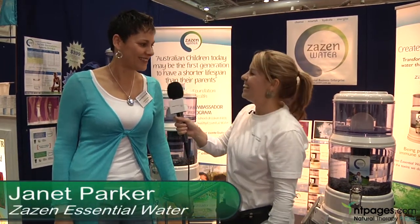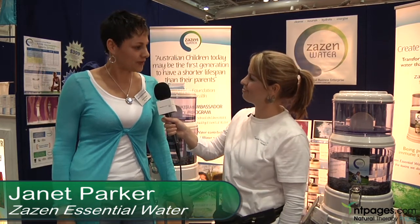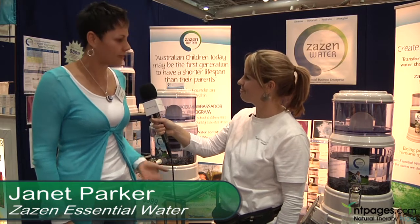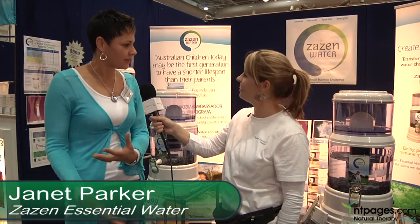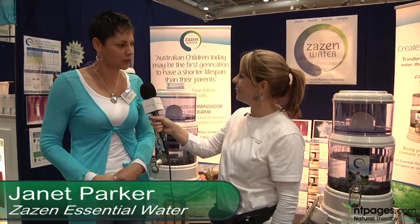I'm Mel from NT Peters TV and I'm here with Janet from Zazen Water. Now tell me about your company and what you produce here. Zazen is a social business enterprise. We market the wonderful Zazen Water system and we gift free systems into schools to address and educate children on hydration and give them access to great drinking water.